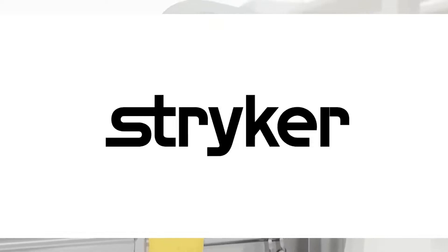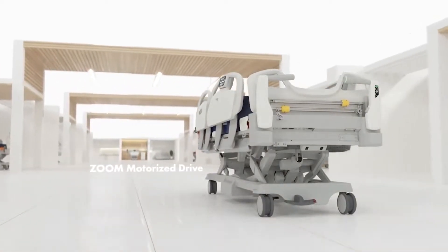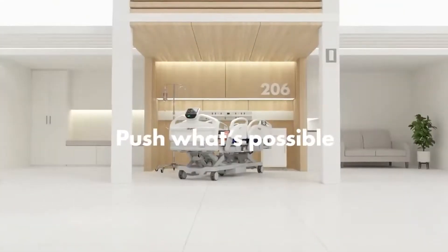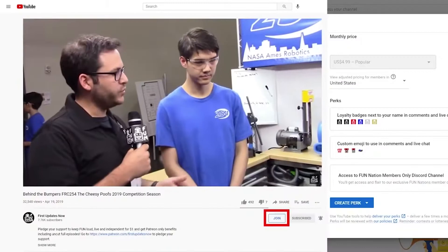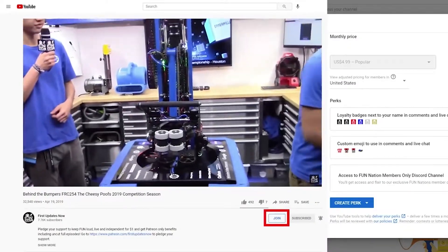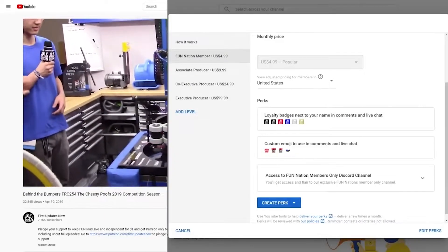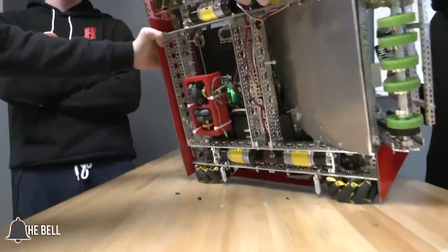We would like to thank our friends at Stryker for supporting this video. Stryker is looking for current and future FIRST alumni to join their internship program, and FIRST mentors who are looking for a great career with a company who actually supports their FIRST journey. Go to careers.stryker.com to learn more. You can also directly support FUN by joining FUN Nation — click the join button and for just a few bucks a month you'll unlock special perks and directly support us. Don't forget to like, subscribe, and ring the bell to stay up to date on our new videos.